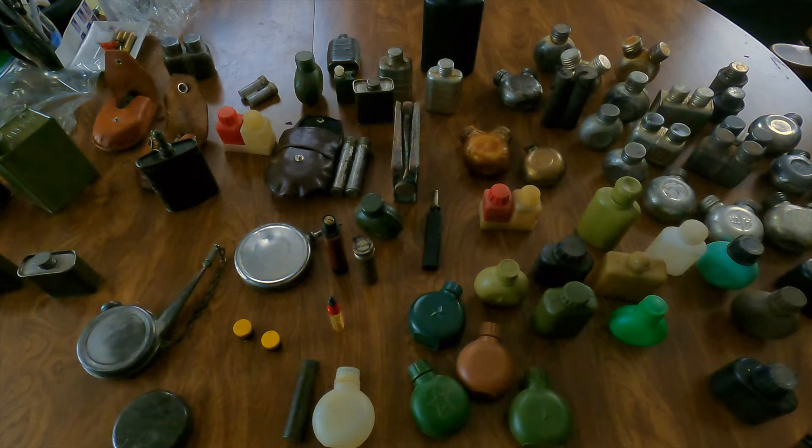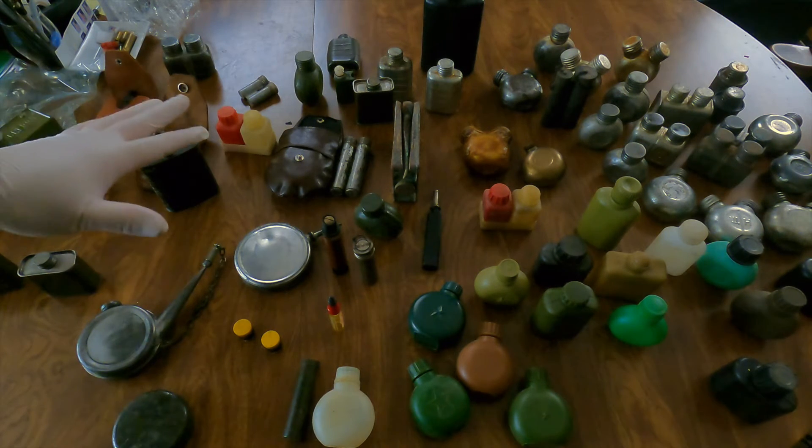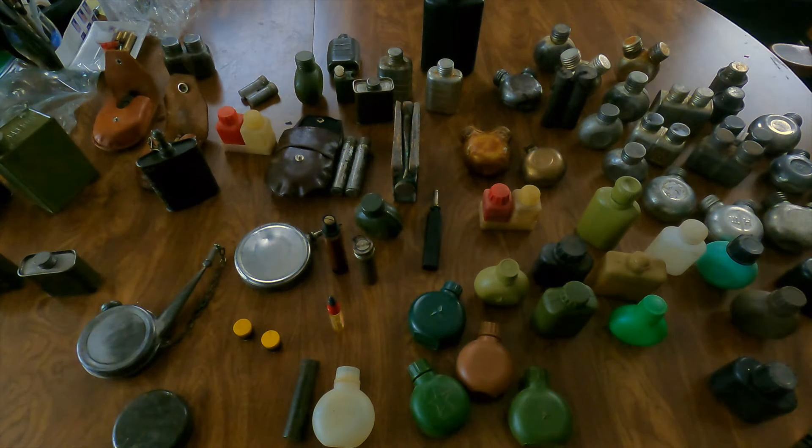Hi there everyone. Today I had the fortunate opportunity to pick up this oil bottle collection, which I thought I would share with you in case anyone else is into these, knows more about them, or just might find it interesting. This is about half of the collection here — a majority of what's left is the plastic bottles, so I thought we'd go through a few of these and take a look.